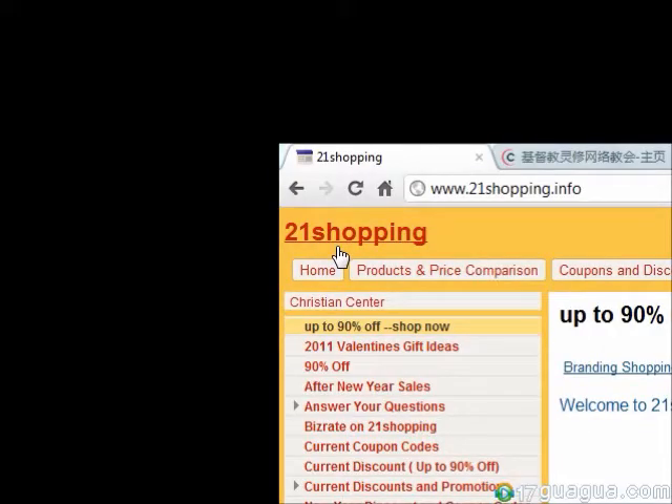Hi and welcome to 21shopping.info. You may be wondering where you can find the best products at the best prices when you shop online. If so, 21shopping is the right place for you. Today I'd like to introduce this website where you can find huge discounts among thousands of catalogued stores and firms.